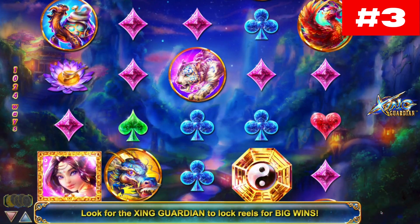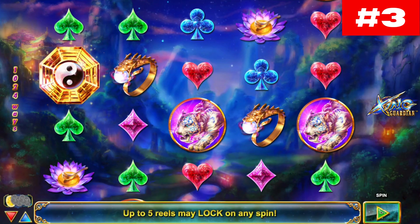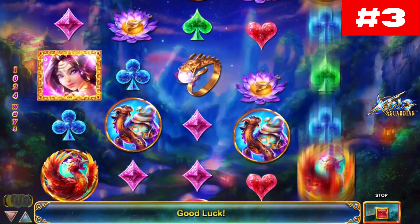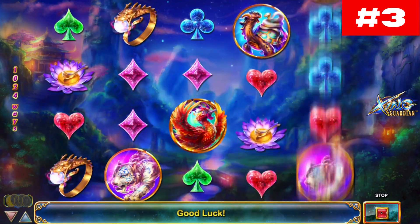Visually, it has a Chinese feel to it, but in a somewhat futuristic setting which has an air of fantasy about it, set in a mystical canyon. Symbols on the reels include playing cards, water lilies, pearl rings, phoenixes, and dragons.